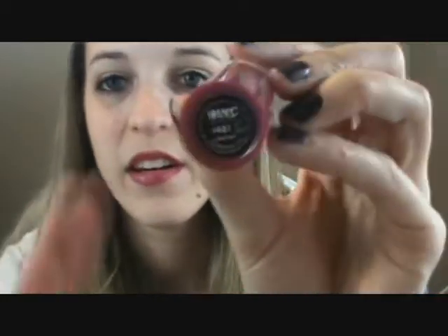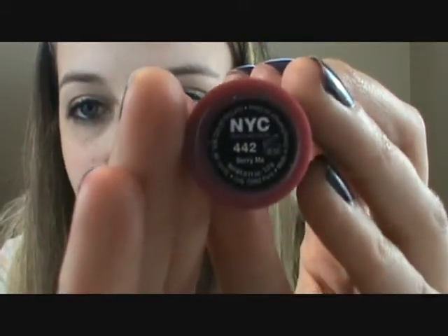This first one is in 405 Blue Rose. And this second color is in 442 Bury Me, which I have on right now. It is actually just a little bit darker than my normal lip color, but it is a great color — beautiful color.